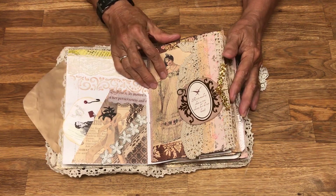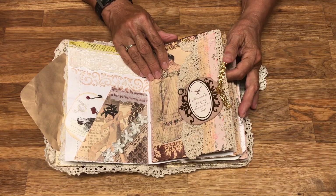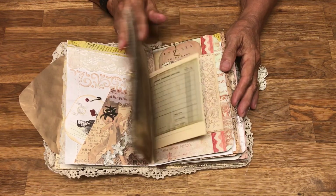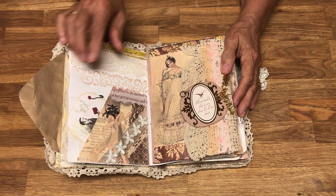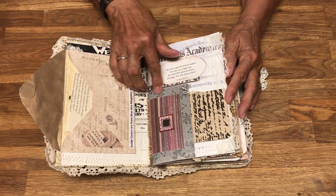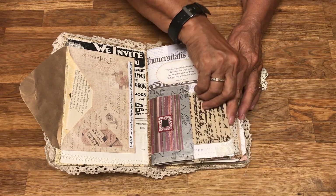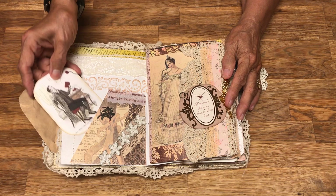I don't have a particular paper pack that I used for this — it's just a mix. You can get pages at the Scrap Exchange by the sheet and they sell it by the ounce. I've used washi tape and just old papers to create little booklets.